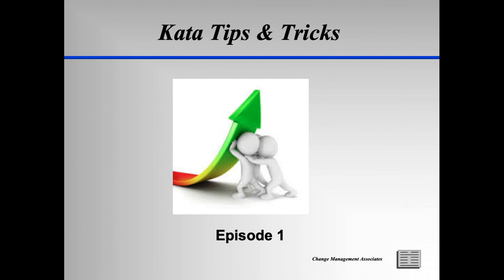Welcome to our newest installment of our Tips and Tricks series. In this series, we will cover a subject that has generated a lot of interest in the Continuous Improvement or CI community: KATA. There will be three episodes in this series. The first episode will provide some general tips and tricks for the overall approach. Episode 2 will provide suggestions for the practice of the Improvement KATA, while Episode 3 will provide tips and tricks for the Coaching KATA.